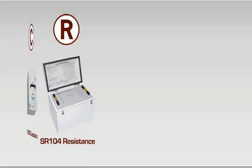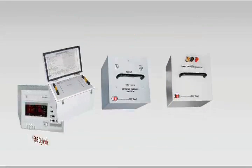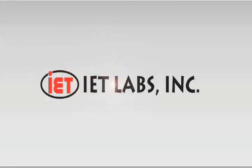Resistance, capacitance, inductance, and the most accurate instruments to measure them. IET, the world standard in metrology.